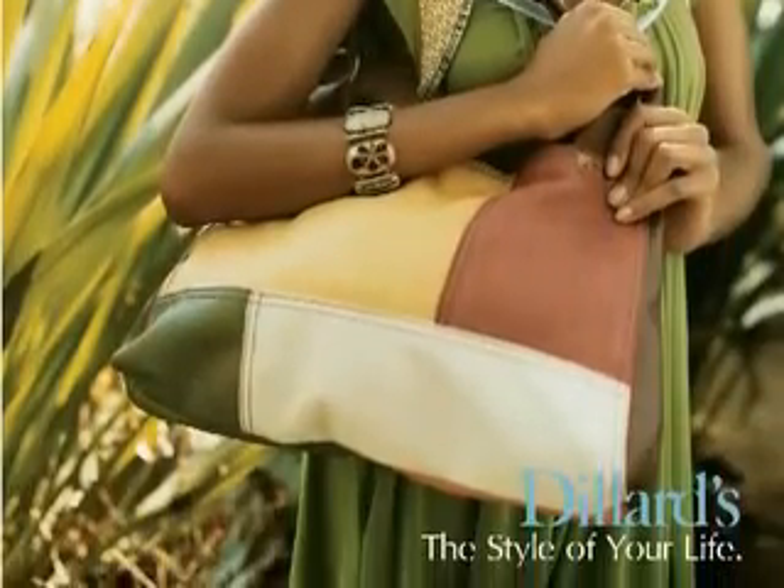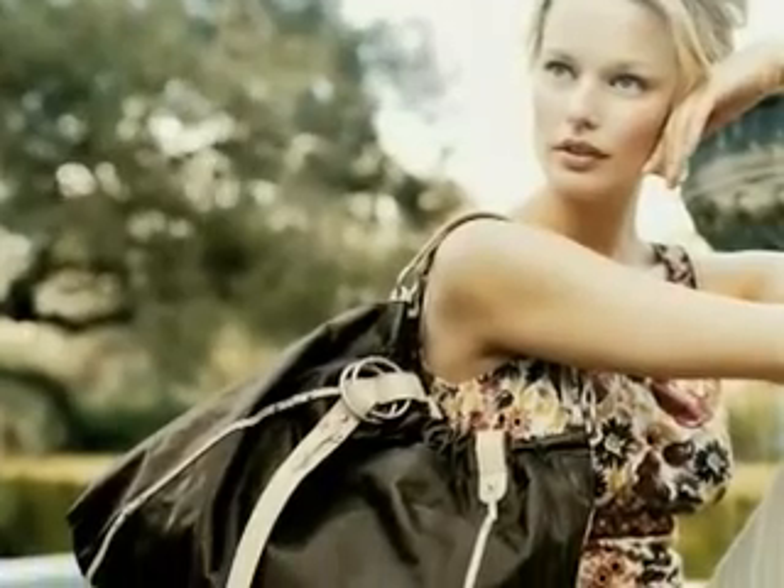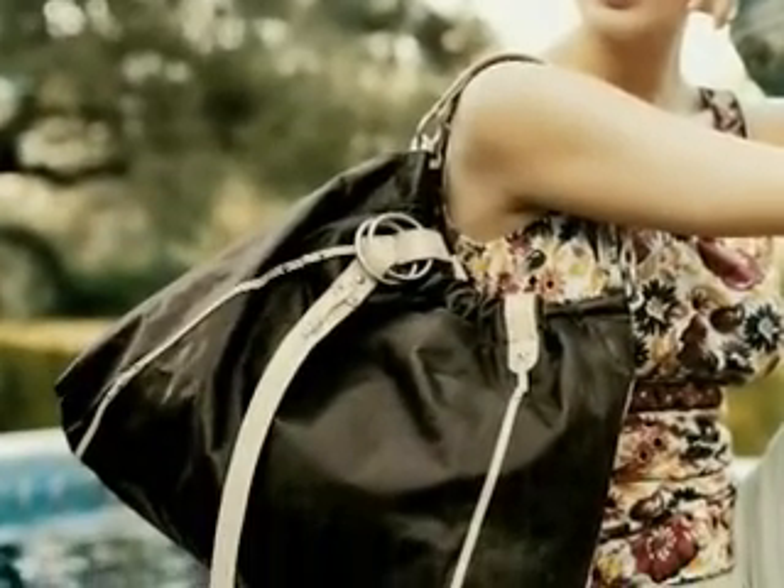Big bags are great for the season. We have so much to carry around with us that the bigger the bag the better. Pattern bags, bright colors, or if you want to reuse a bag a lot, find a big bag with a slightly more neutral color that you can reuse many times.